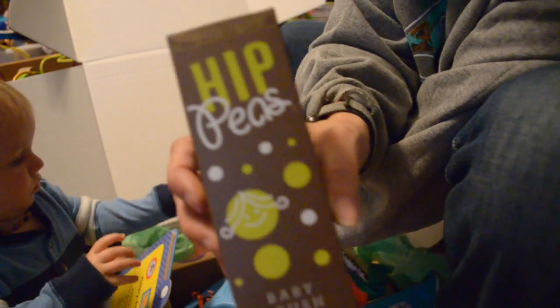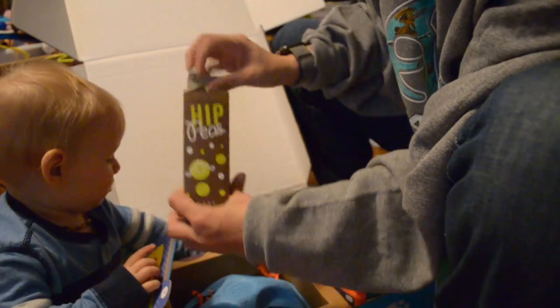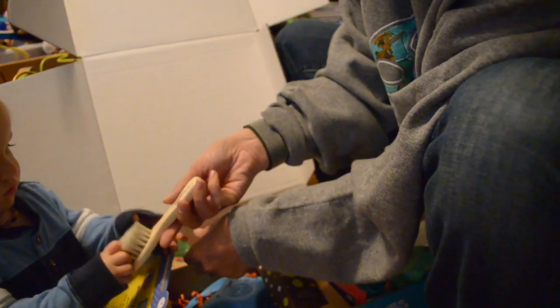From Hip Peas, a baby brush. I love this. Seeing what he thinks of this. I'm gonna brush your hair.